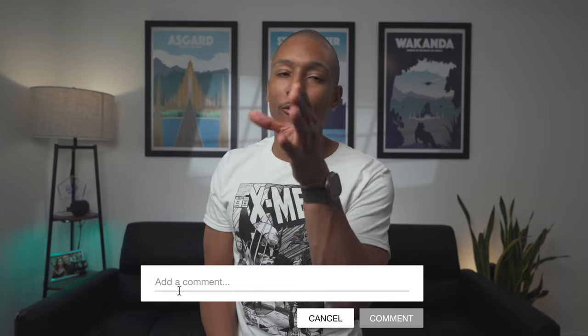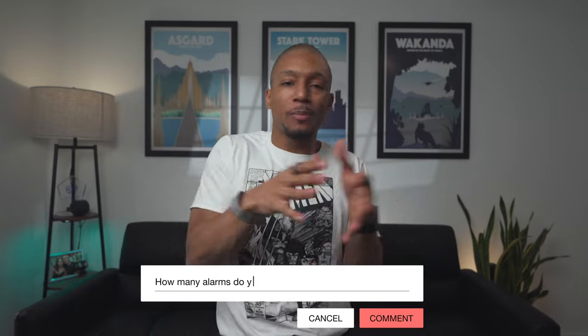How many alarms do you set before you go to bed? I'm max three and they're spaced out by at least 15 to 20 minutes. Let me know in the comments below.